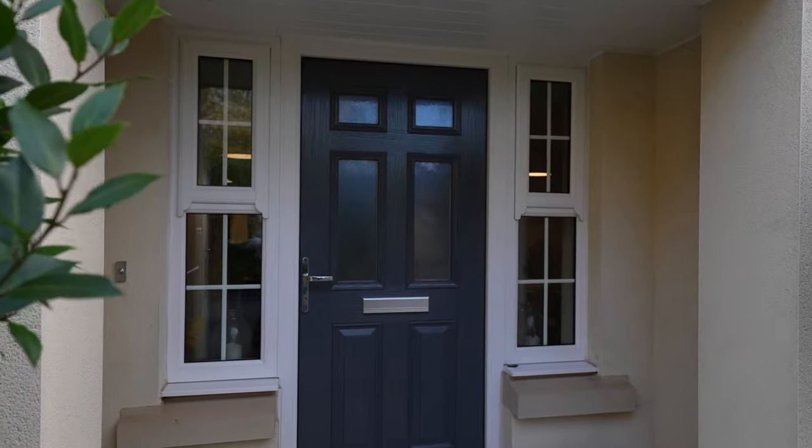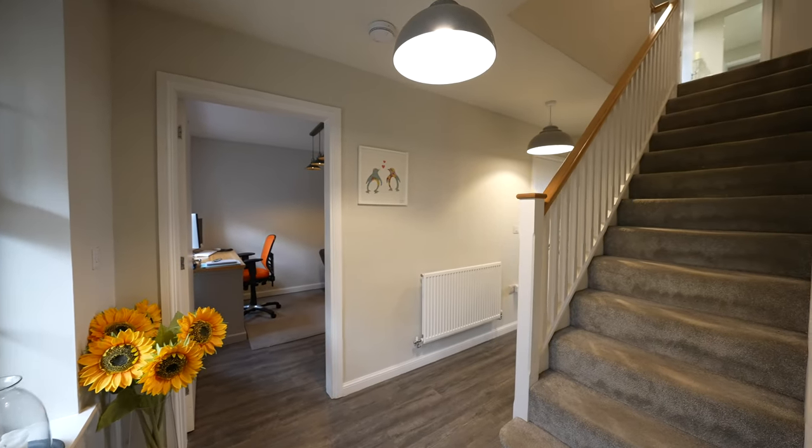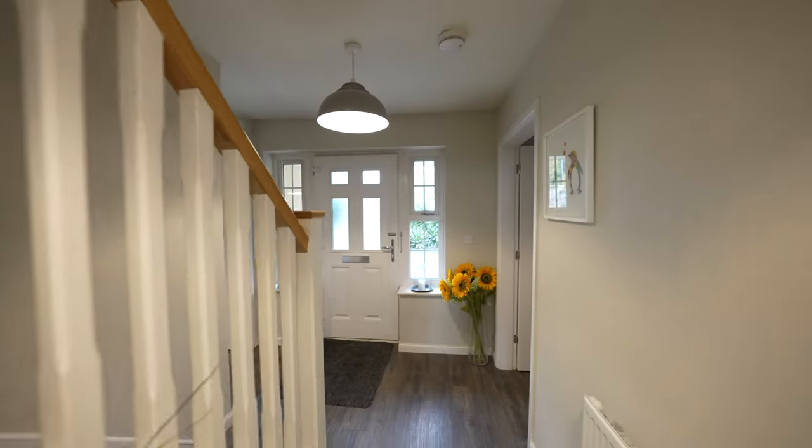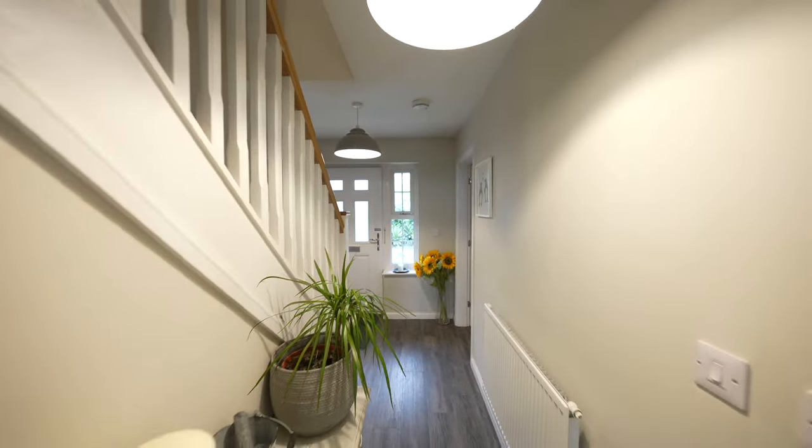Three Abbotts Gate is situated on the outskirts of the popular town of Lydney. This stylish four-bedroom detached home is a well-designed and versatile property which would appeal to many varieties of purchasers.